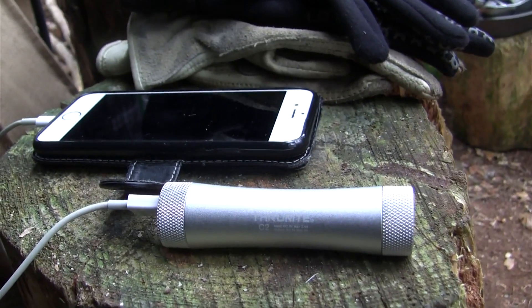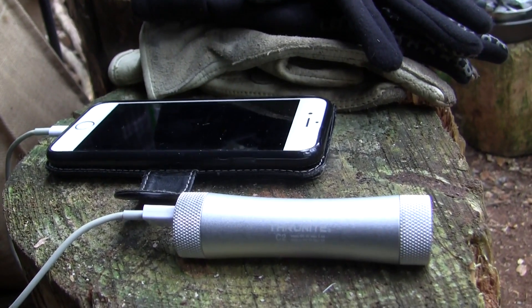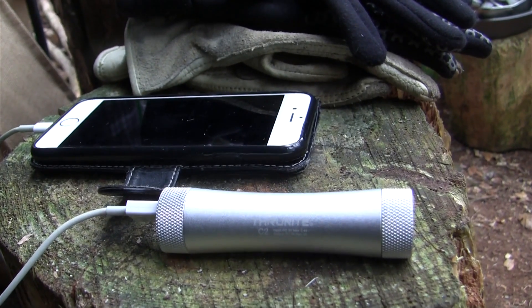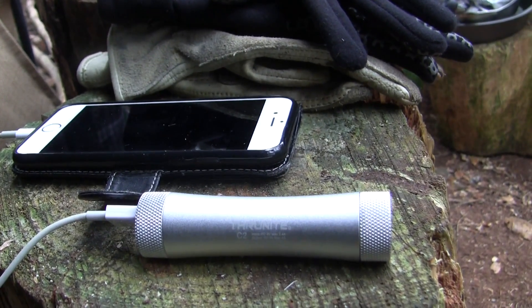I'm using the little ThruNight charger to charge my friend's phone up. These are great and they're just tiny, and they take the big lithium batteries which also go in the ThruNight head torch, so they're really quite handy — having a big sort of power source in a small package.